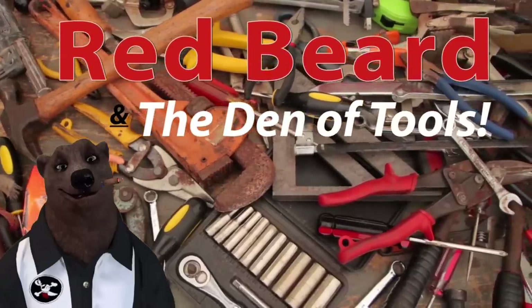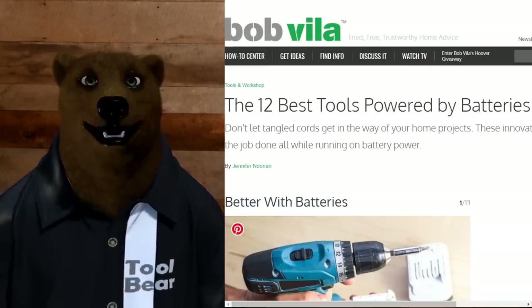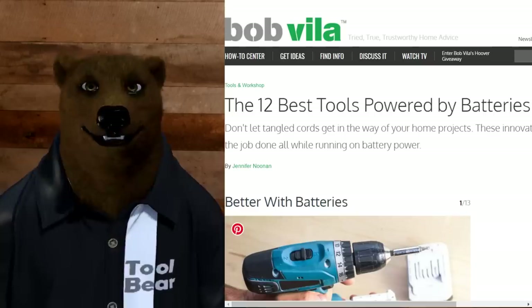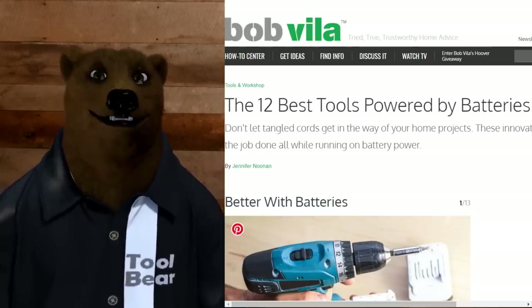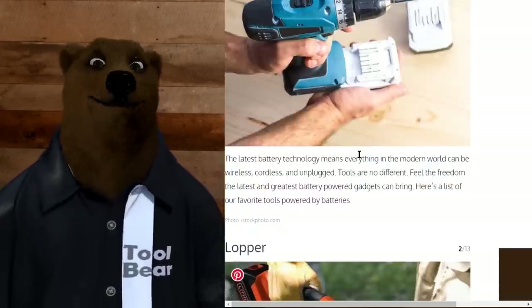Welcome to Red Beard and the Den of Tools. Hey guys and gals, it's Red, your friendly neighborhood tool bear, back again here in the Den of Tools. Today we've got a special one for you: the Bear versus Bob Vila. I was tooling through the old tool news today and ran across an article on Bob Vila's own website talking about the 12 best battery-powered tools to buy.